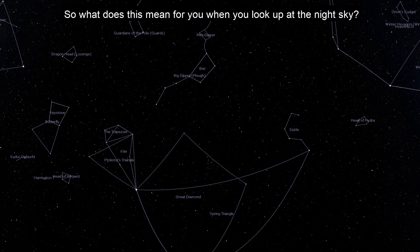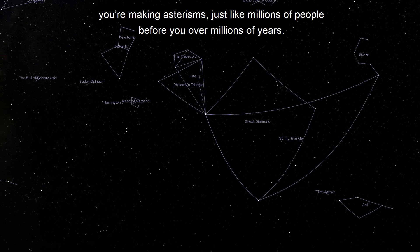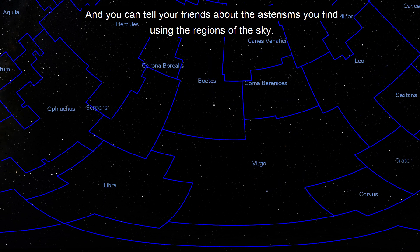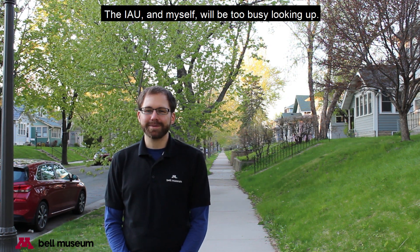So what does this mean for you when you look up at the night sky? Well, if you just happen to be outside, looking up at the stars, connecting the dots, you're making asterisms — just like millions of people before you, over millions of years. And you can tell your friends about the asterisms you find using the regions of the sky. And if you want to call the Big Dipper a constellation, go for it. The IAU and myself will be too busy looking up. I'll see you in the next video.